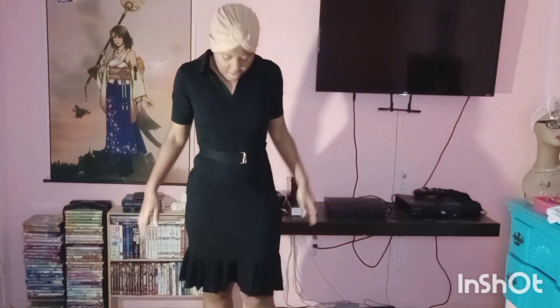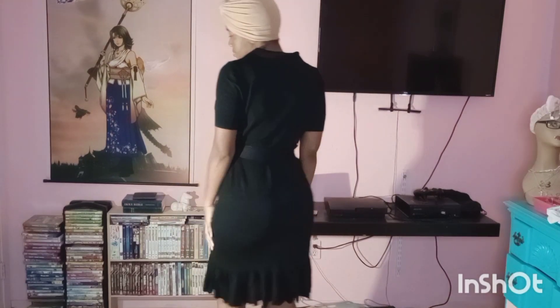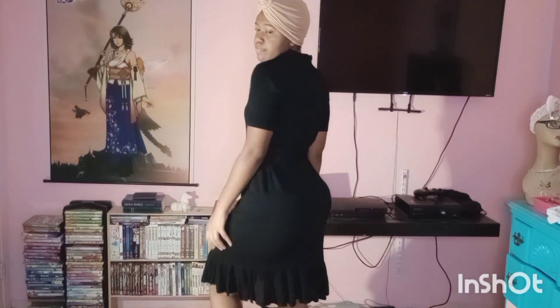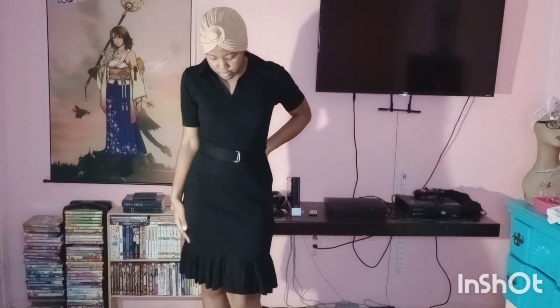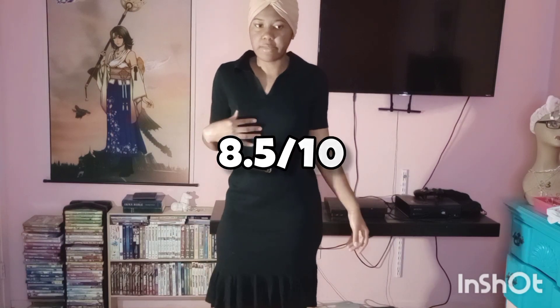This is the next dress. I really like the belt — it kind of makes it hug the waist like it should. I'm going to rate it at 8.5. I really do like the dress. But like I said, you don't wear a funeral dress every day. It's cool though.